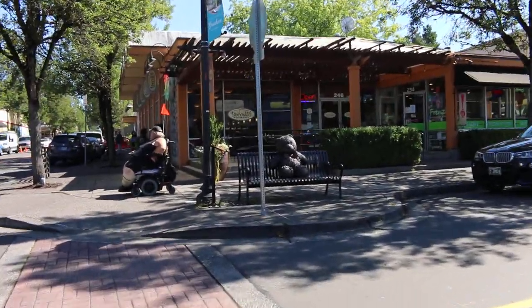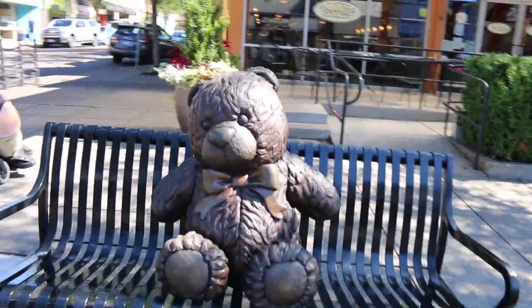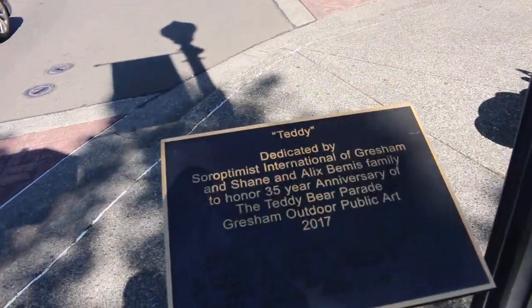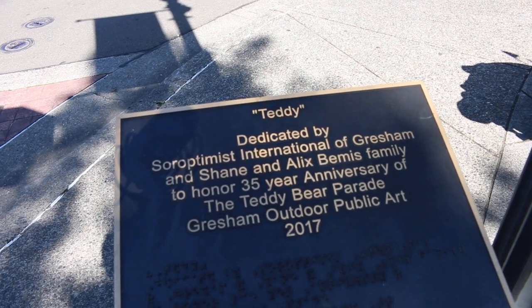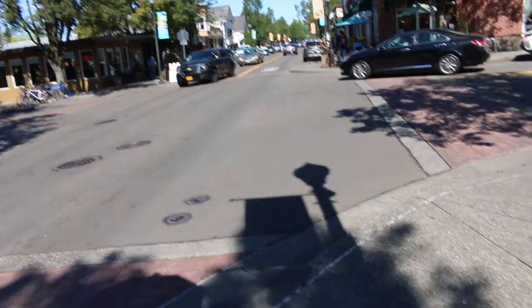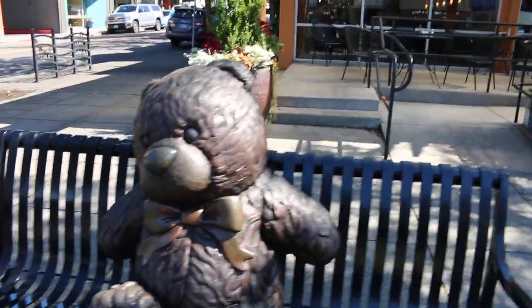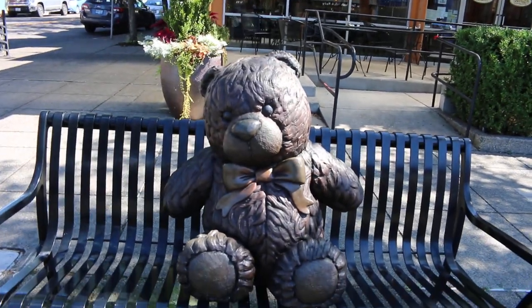Whenever there's Simpsons stuff, it's like my radar knows it's there. Let's go across the street and check out a newer piece — a teddy bear right here at this bench in downtown Gresham, by the same artist that did the Todd statue. This is "Teddy," dedicated by the International of Gresham and Shane and Alex Pennis — and even the mayor — to honor the Teddy Bear Parade which they do every year right here in downtown Gresham. It's nice because it leaves room to actually sit down and take a quick photo or selfie with the bear.